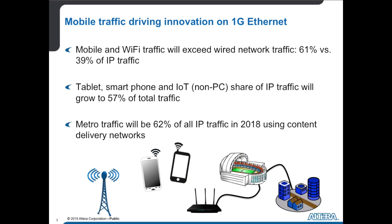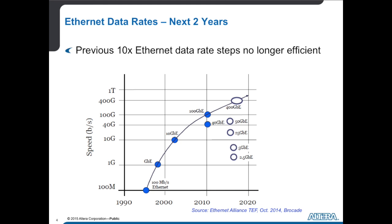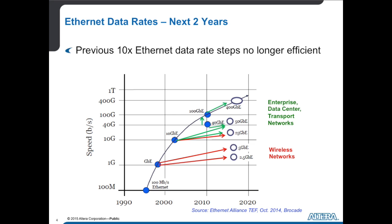Where do you see the standards going next? What's the trend in data rates? The standards are fragmenting a little bit more. We typically went from one gig to 10 gig, and from 10 gig to 100 gig. Now we're going in between that one gig and 10 gig space to define a two and a half gig Ethernet or a five gig Ethernet — something that gets us more bandwidth, hopefully without a whole revamp of our infrastructure. So we're still going faster, but in smaller steps. Exactly.